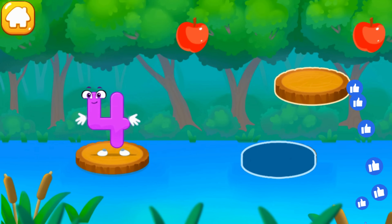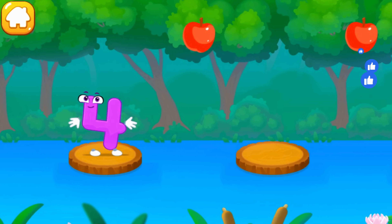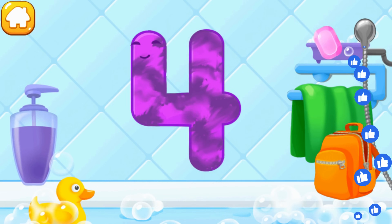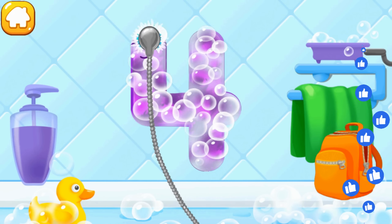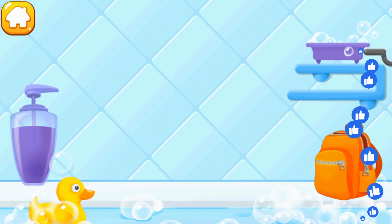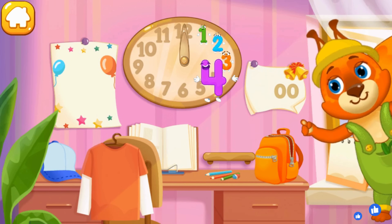A lock? Like this! Wash the number 4 — first apply soap on a number, wash away the soap with water, wipe the figure with a towel. Keep it up! Tap on the bubbles. Ready? Put the number 4 in its place! Thanks for the help!